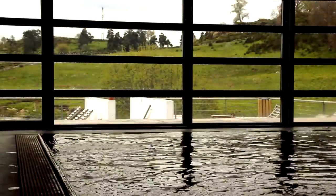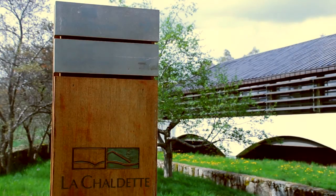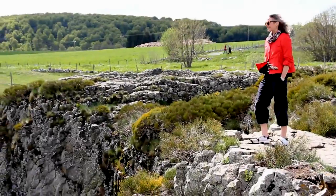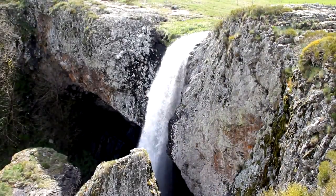If you prefer your water a little more at bath temperature, check out the hot springs in the Lotte Valley. La Chaldette, located on the Albrecht Plateau, offers a wide range of thermal therapies and spas. It's worth deviating from the well-worn path to see the impressive De Rock waterfall that towers 30 metres above the small glacial valley.